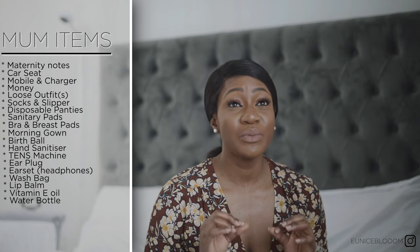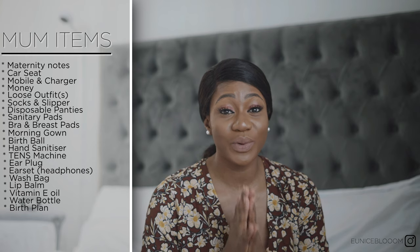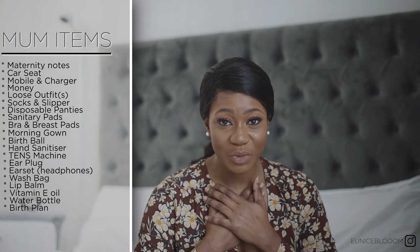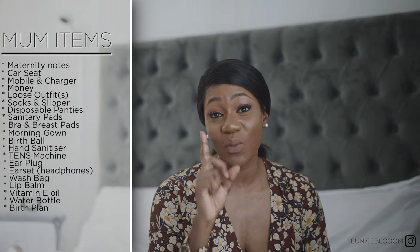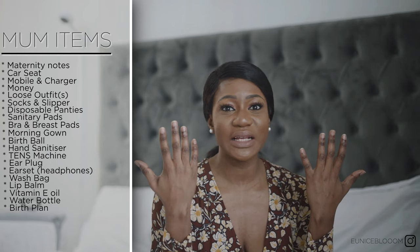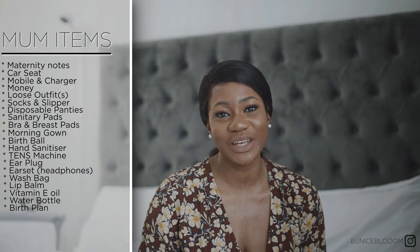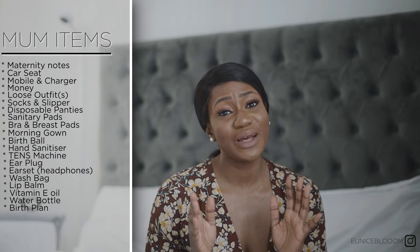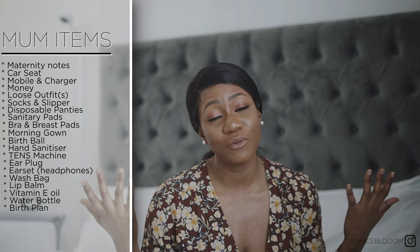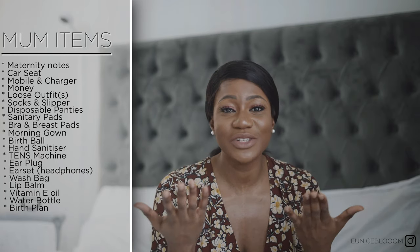The most important thing for you mothers is your birth plan. Make sure you have it — I had mine and I stuck to it, except for one thing I forgot, which was my TENS machine. Don't walk into the hospital blindsided; have a plan so you at least know what you want to do to keep yourself relaxed and get the best results for yourself and your baby.